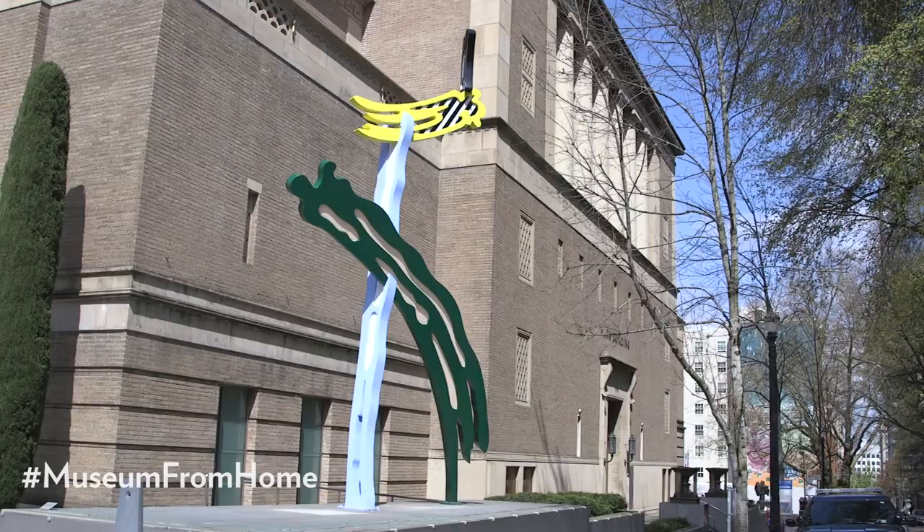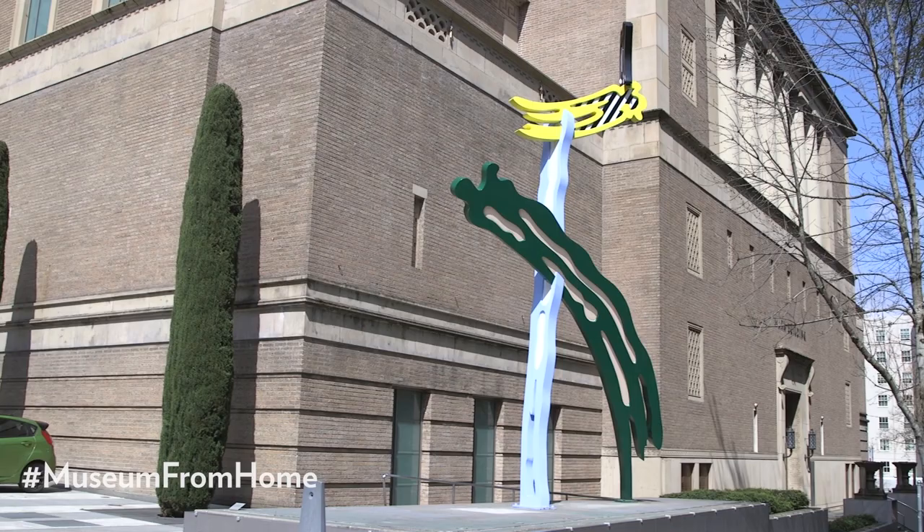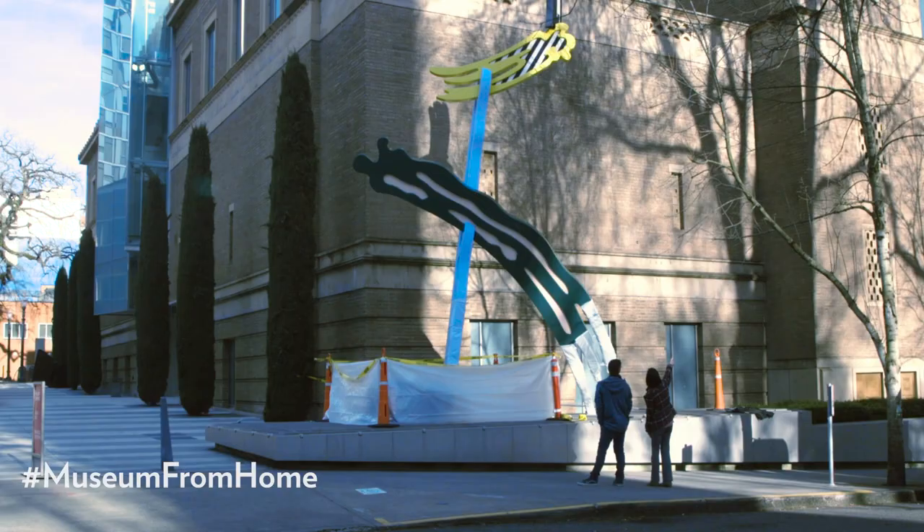Ours at the museum is a wonderful stacked ladder of strokes in green, blue, yellow, black, and white.